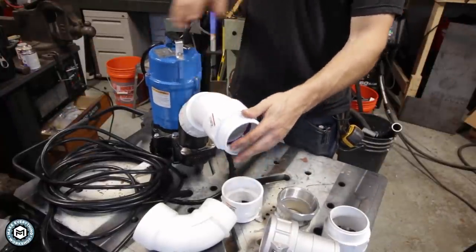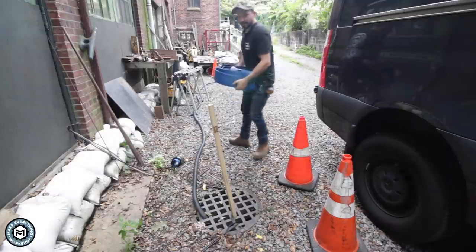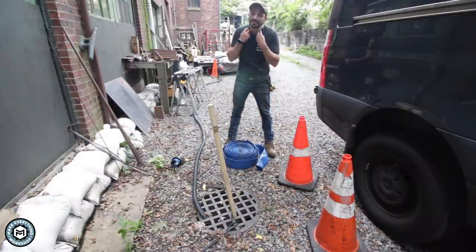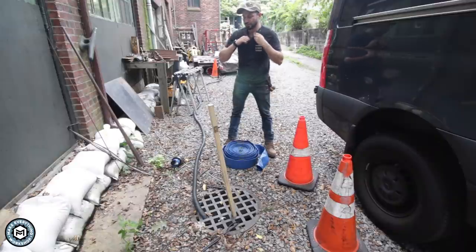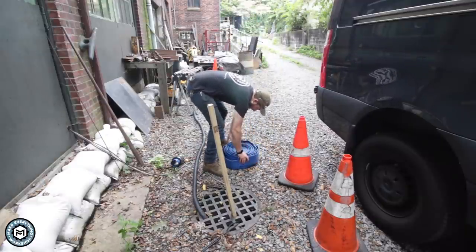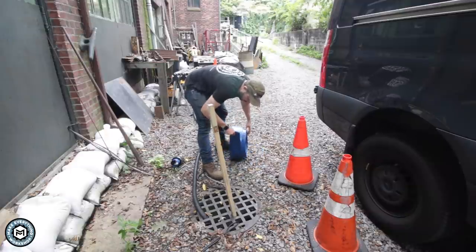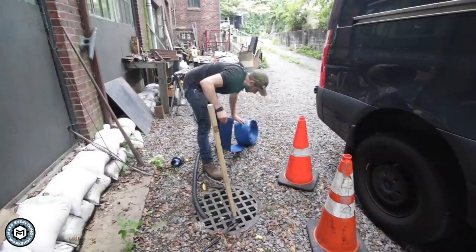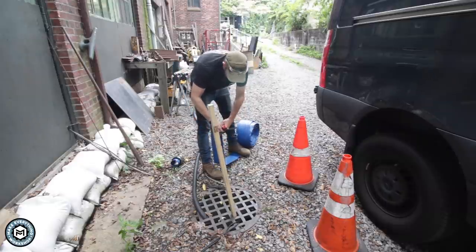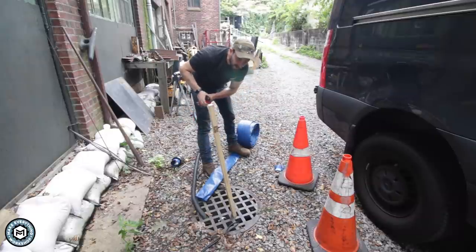I'm using these cam lock fittings, which will go onto the hose once I cut it down. These will allow me to very easily lock, unlock, and change the setup. Once it's glued I can rotate this thing off and thread directly onto the pump. This is the hose I got — three-inch lay flat PVC, about a hundred feet. The problem is it's so heavy that I want to break it down into a couple of different sections, rolling it out from the catch basin into two hoses so that it's easier to manage. When this thing fills with water, the column of water is so heavy you just can't move it.